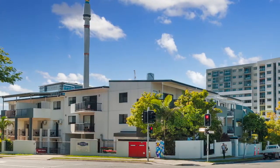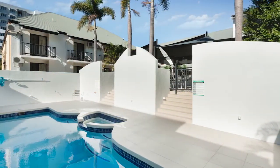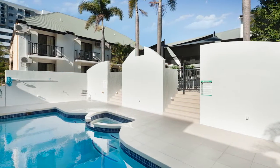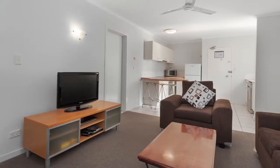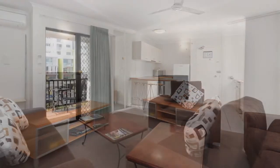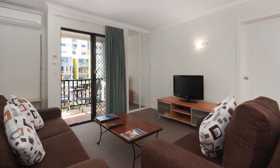Offering exceptional convenience and strong rental returns, this top floor apartment presents a perfect opportunity for first home buyers and savvy investors alike. Its vibrant central location is only moments to the Brisbane CBD, Southbank, the eclectic West End and countless lifestyle attractions.